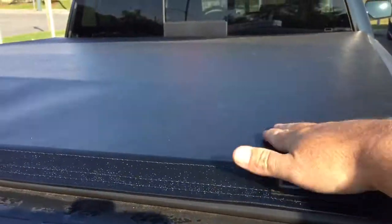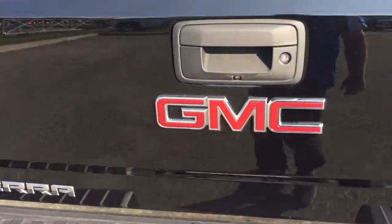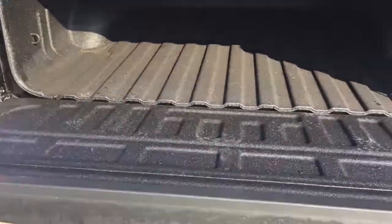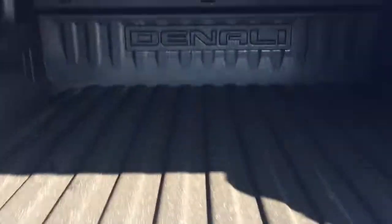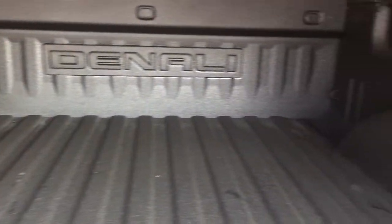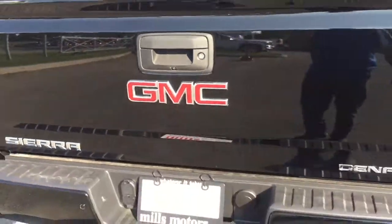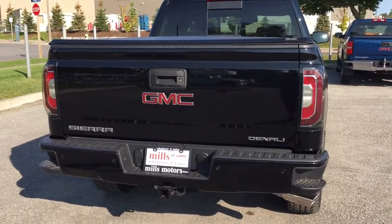There's a GMC-branded soft tonneau cover to keep everything protected inside. And speaking of the inside — Denali-branded spray-on box liner. Forget about denting and scratching; this box liner takes the brunt of anything you can throw at it. Great for sure footing in wet or snowy conditions. You also have corner hook tie-downs left and right front to back, LED box lights, and of course an easy lift-and-lower tailgate system.